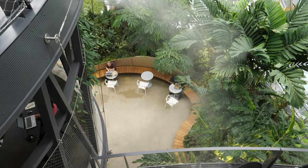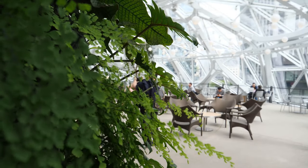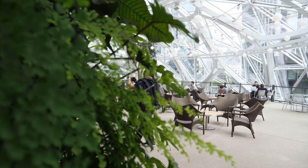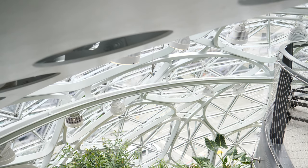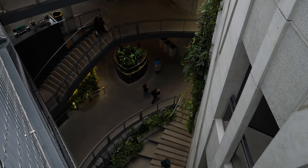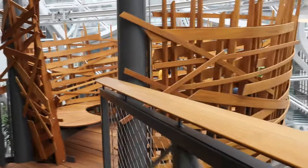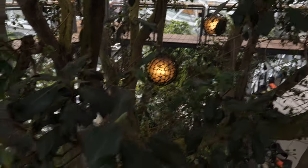Everywhere you have little hiding spots where you can get comfy, hide away, open up your laptop and begin to work. A little nest, if you like. Nooks and crannies. All of this magical jungle that's living indoors.